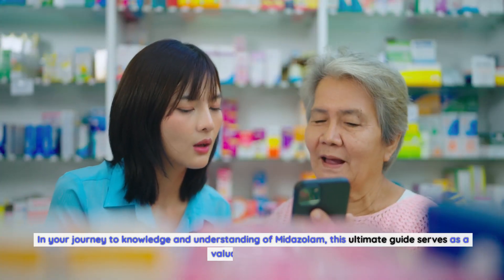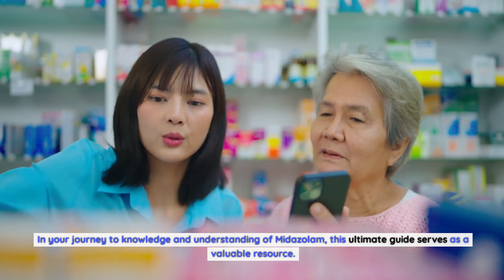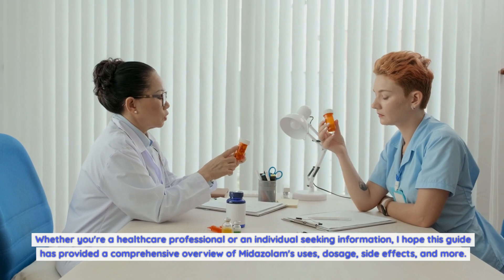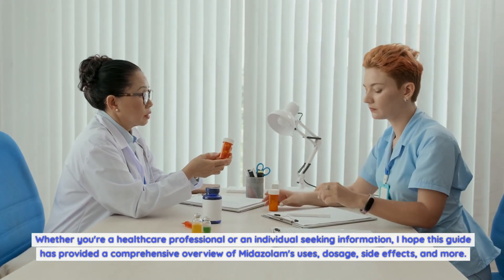In your journey to knowledge and understanding of midazolam, this ultimate guide serves as a valuable resource. Whether you're a healthcare professional or an individual seeking information, I hope this guide has provided a comprehensive overview of midazolam's uses, dosage, side effects, and more. Thanks for watching.